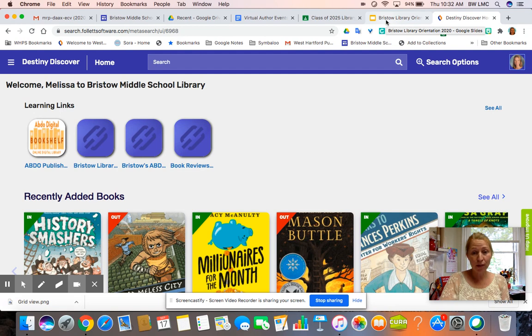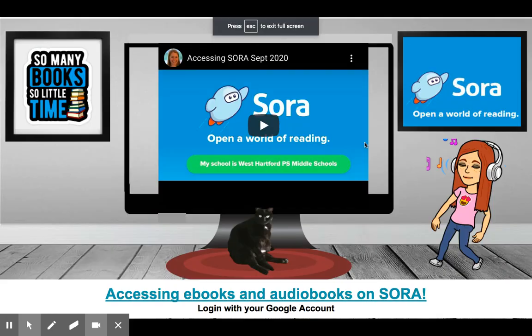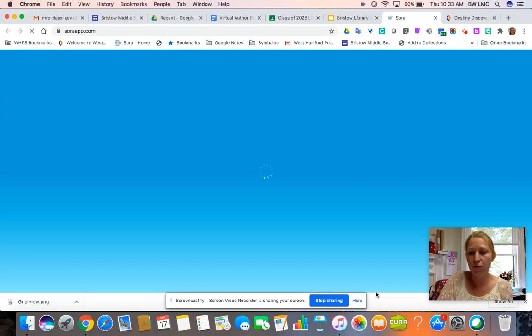If you are a remote student and not in the building but do all your classes online, we are working on setting up a curbside pickup that will hopefully start the last week of September. Stay tuned for those details. In the meantime, everybody has access to books in Sora — these are the ebooks and audiobooks we have. We have a huge collection and are adding more every day, so please check regularly. There's also a video on how to access it, but I'm going to show you real quick on this screencast.